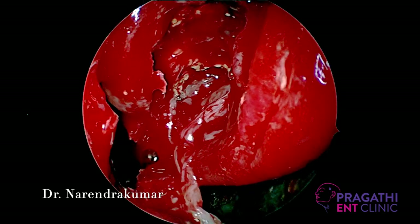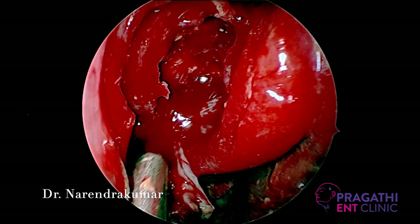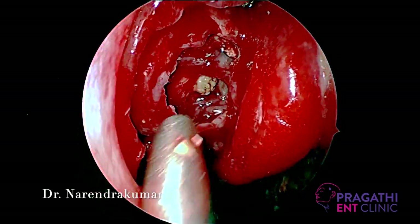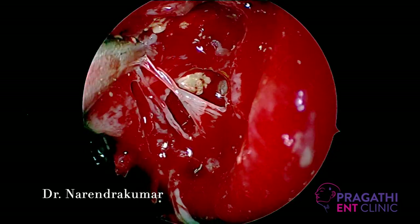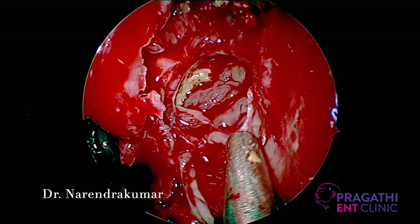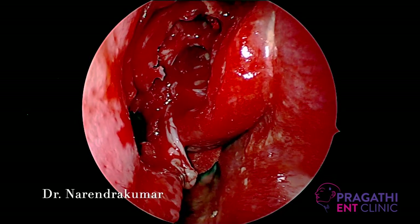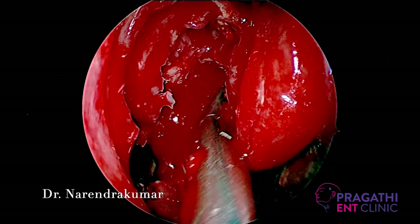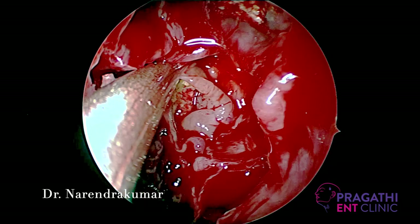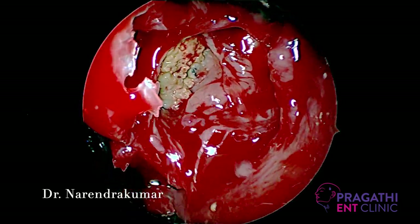In functional endoscopic sinus surgeries, the characteristic CT features are heterogeneous signal intensities within the paranasal sinuses filled with allergic mucin, expansion of the paranasal sinuses, unilateral or asymmetric disease flow, and bony erosions. The MRI features on T1 and T2 weighted images show central areas of hypodensity with peripheral enhancement.